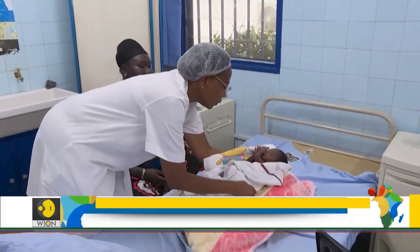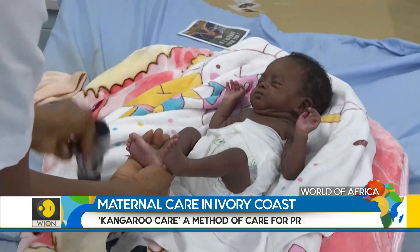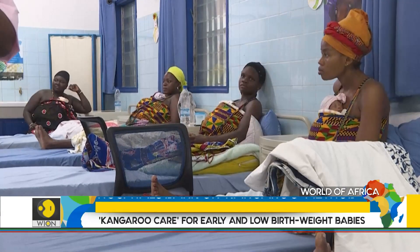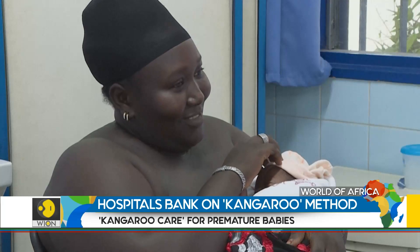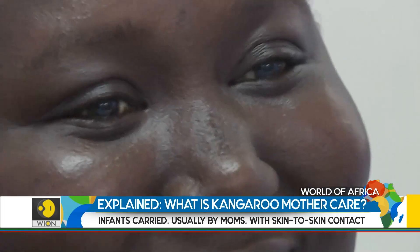Monura is barely 40 centimetres tall. This baby, born almost two months prematurely, is growing thanks to the kangaroo method, increasingly used around hospitals in the Ivory Coast. Her mom, Afusata Sidibe, is happy with the results of this method.